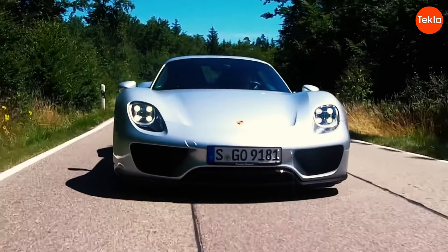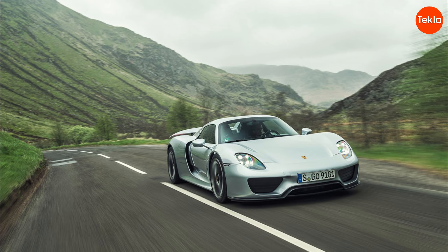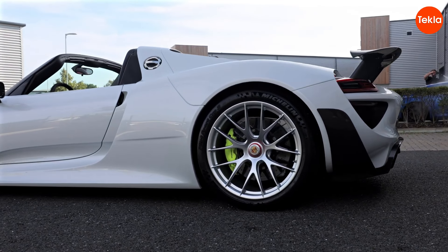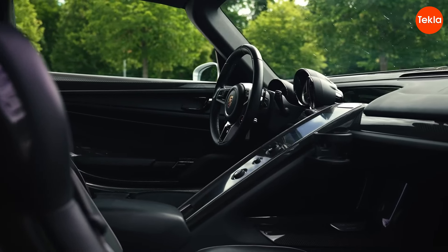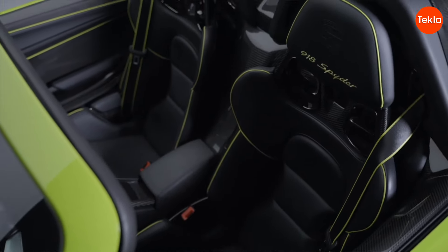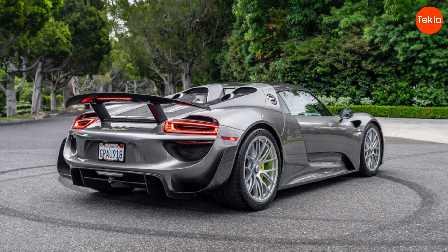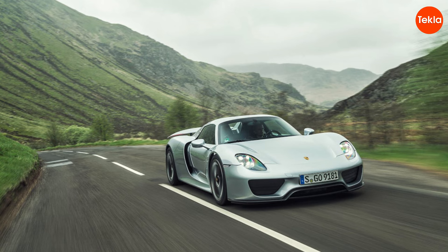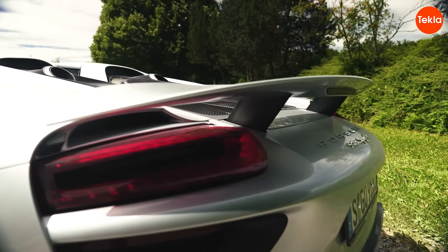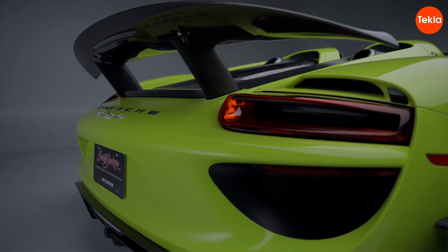What makes the 918 really special is its hybrid technology. While it offers jaw-dropping speed, it's also designed to be eco-friendly — you can drive in electric mode for quiet neighborhood trips, or unleash the beast on the open road. Its design is a perfect blend of elegance and aggression, making heads turn wherever you go. Inside, the cockpit feels like it belongs in a fighter jet, with high-tech displays and controls that make you feel like a pilot. And let's not forget the sound — the roar of the engine is pure music to any car enthusiast's ears. Driving the Porsche 918 is like experiencing the best of both worlds: the raw power of a supercar and the advanced technology of a hybrid. It's no wonder this car has a special place in the hearts of car lovers everywhere. So if you ever get a chance to drive one, buckle up and get ready for an unforgettable ride.